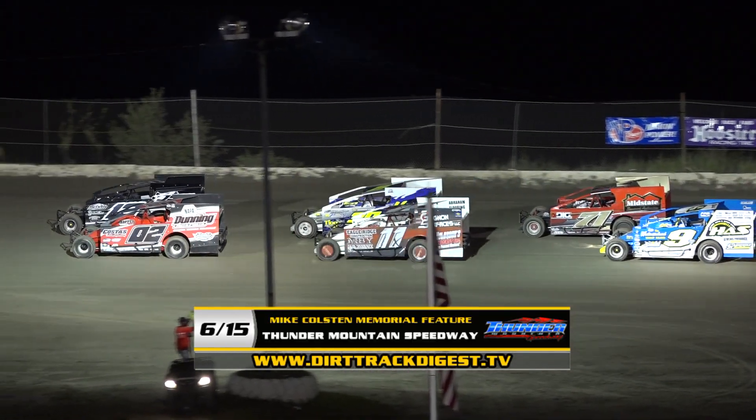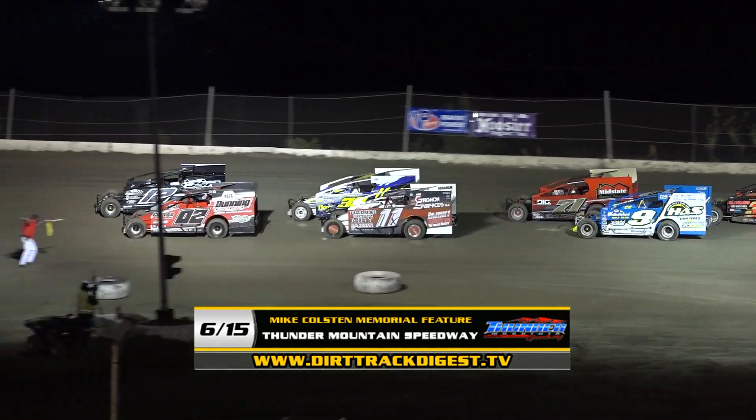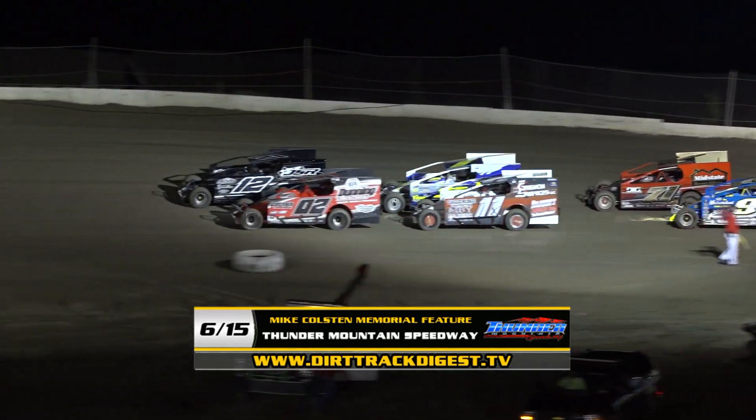Now, ladies and gentlemen, it's time to hear the mighty Modifieds roar!